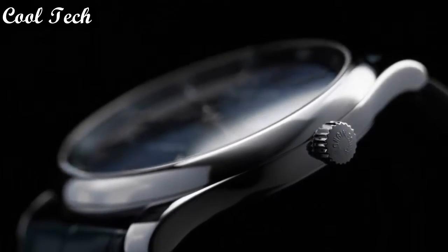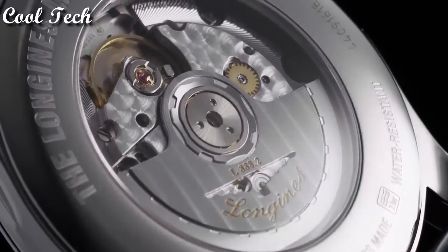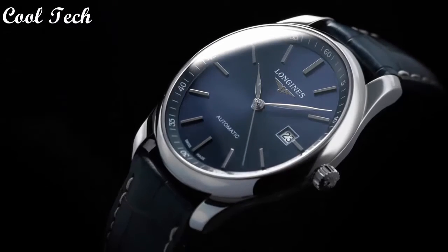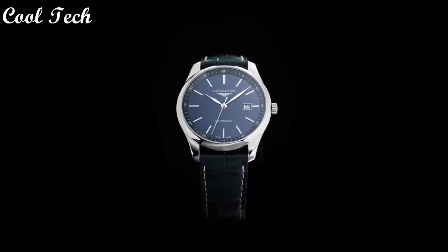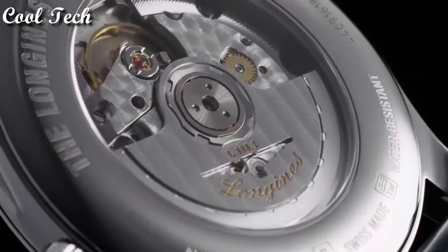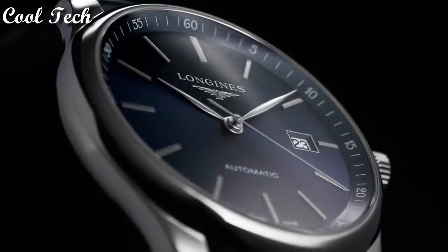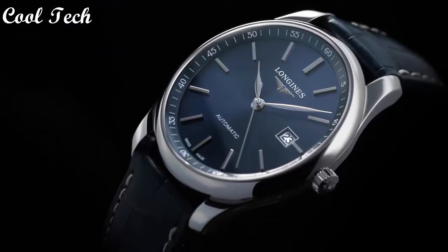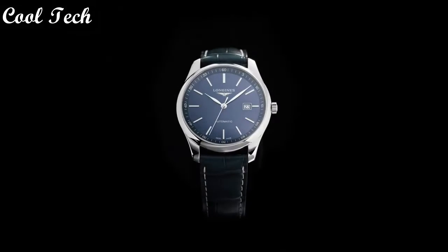Display type analog, clasp deployment clasp. Case material stainless steel, case diameter 42 millimeters. Band material leather, band width 20 millimeters. Movement automatic, water resistance depth 30 meters.